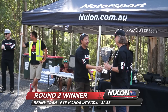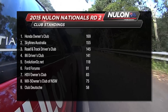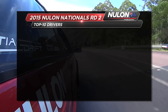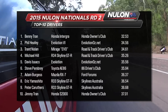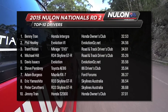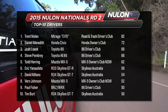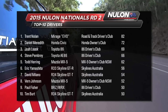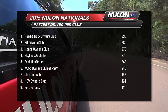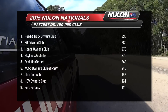Benny Tran's amazing 32-second run scored him the overall win, and consistency from the entire group gave the Honda Owners Club the outright victory for round two. Skylines Australia not far behind, then Road and Track Drivers Club and the 86 Drivers Club, then Evolution Oz rounding out the top five. Here are the top ten driver rankings for round two at the Buller Dealer Hill Climb, and the top ten drivers after two rounds. It's very hotly contested — Trent Nolan in the Evo-powered Mirage leading, with Daniel Meredith in the Honda Civic in second place. Road and Track Drivers Club have a commanding lead in the club standings, however it's still a fierce battle between the rest of the top six.